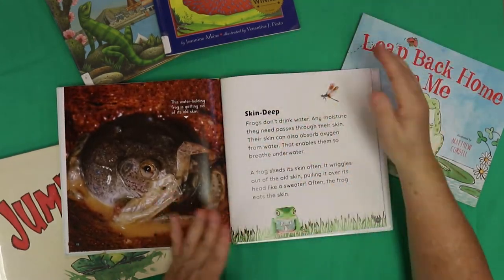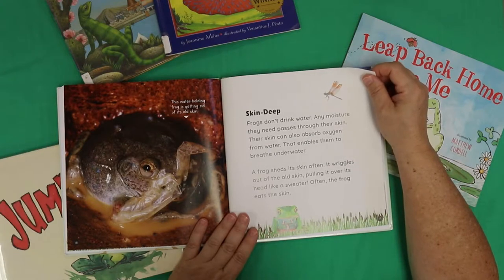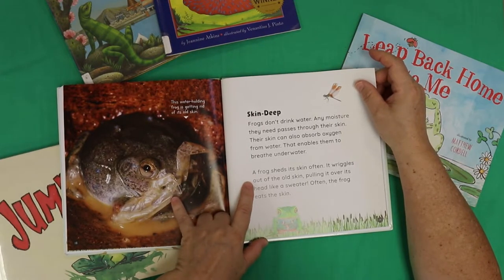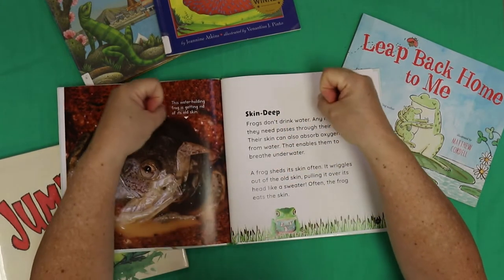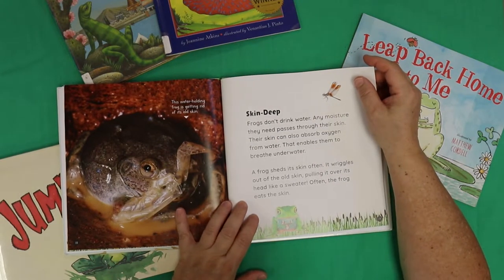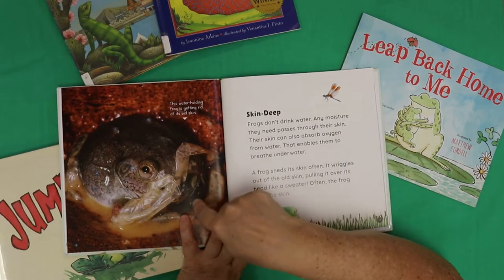Skin deep. Frogs don't drink water — that's interesting, I don't think I knew that. Any moisture they need passes through their skin, and their skin can also absorb oxygen from water, which enables them to breathe underwater. A frog sheds its skin often — it wriggles out of its old skin, pulling it over its head like a sweater. And often the frog eats the skin! This water-holding frog is getting rid of its old skin — it's kind of cool.